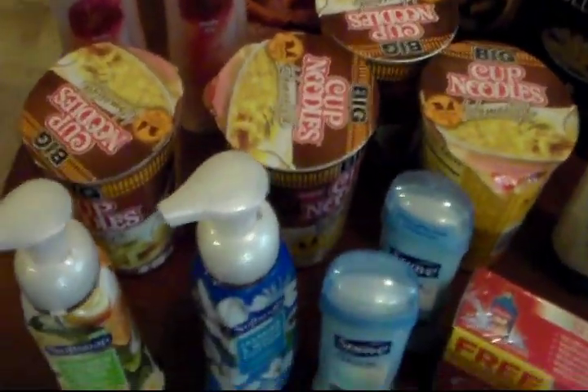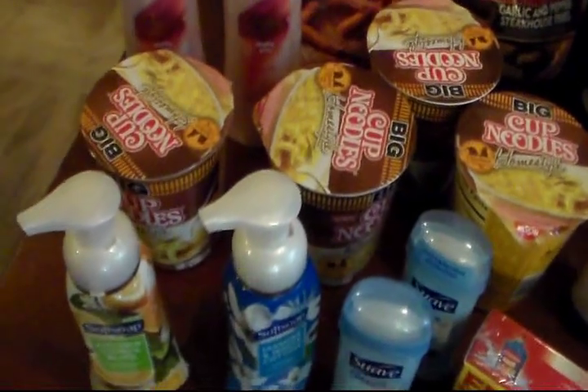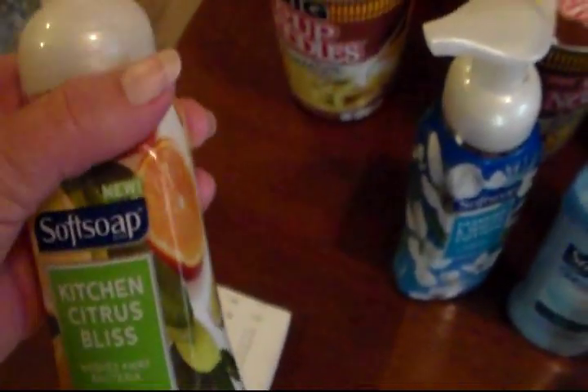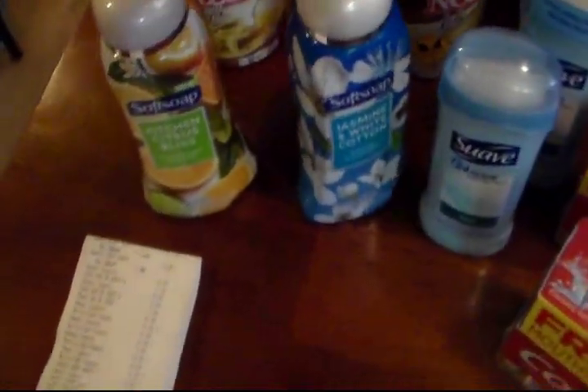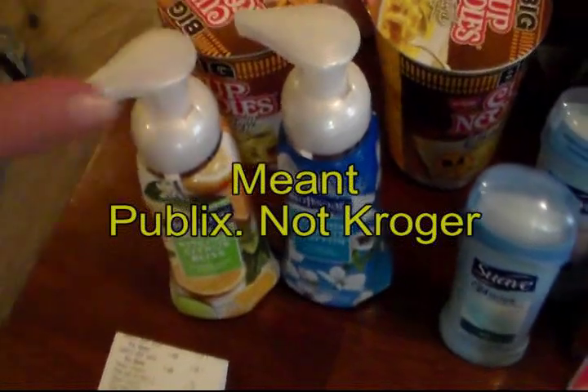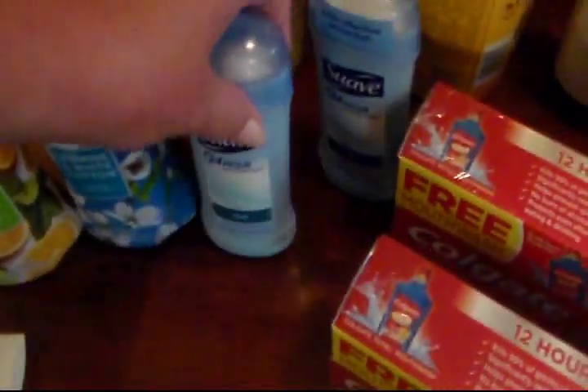And my Publix will also take coupons that have been expired for only a week. I had two of these coupons that expired this week, so on the 15th, and I was able to use these. And my Kroger will double up to 50 cent coupons. And then got this Suave.